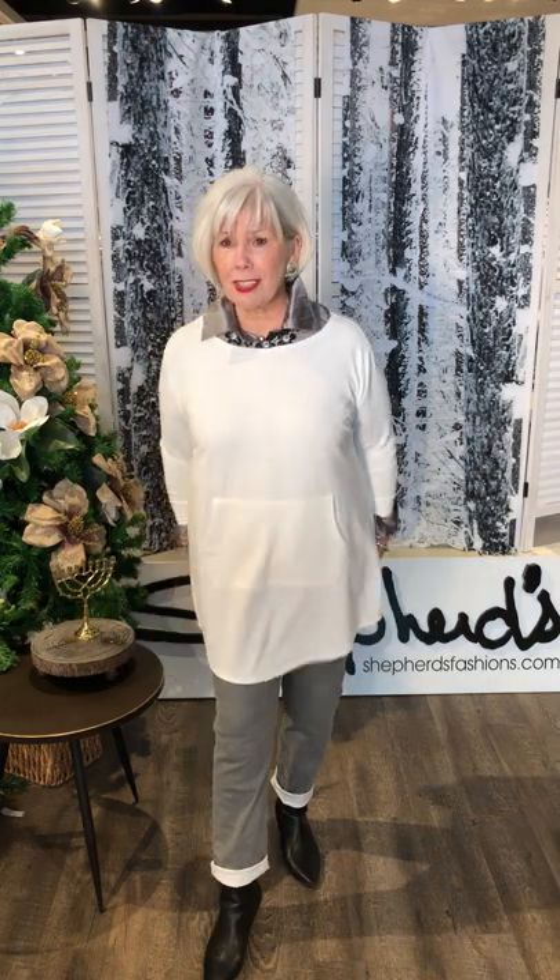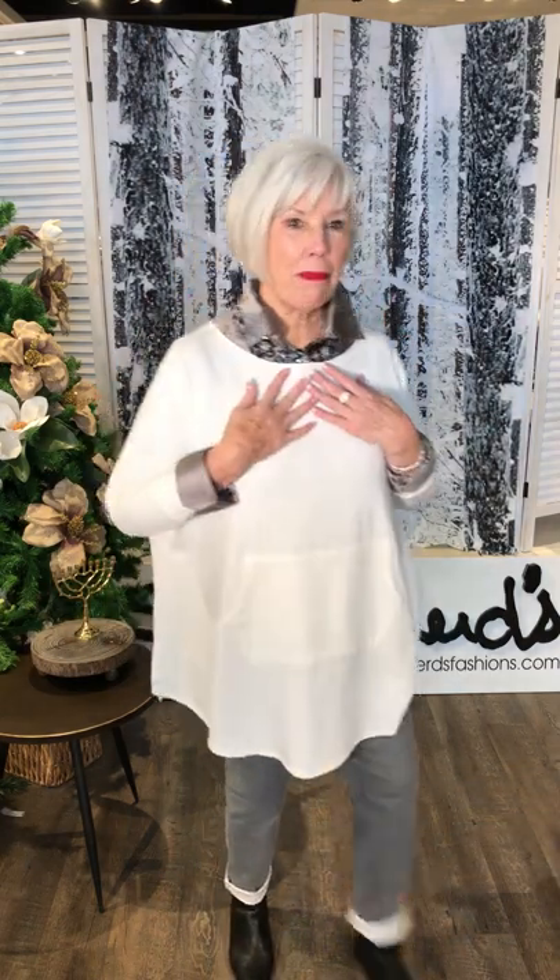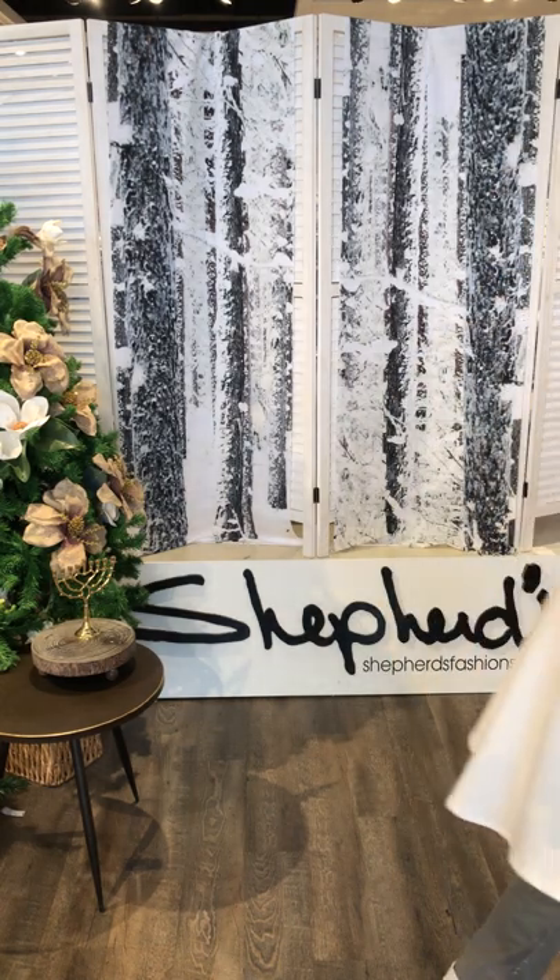Everybody's loving this ivory — especially because you can throw it in the washing machine. So that's this look. I'll be back in a second. So Primmel, come on in.